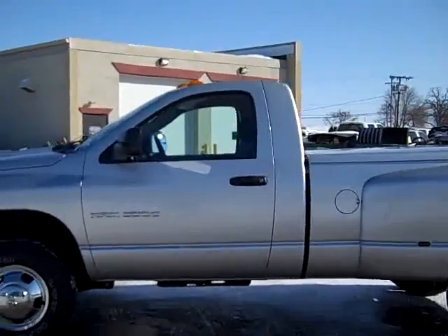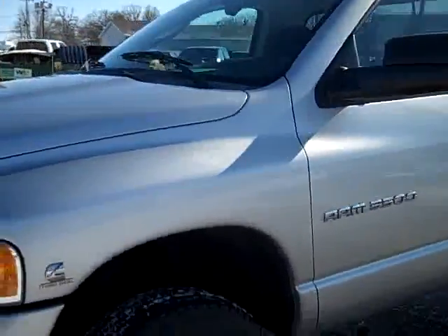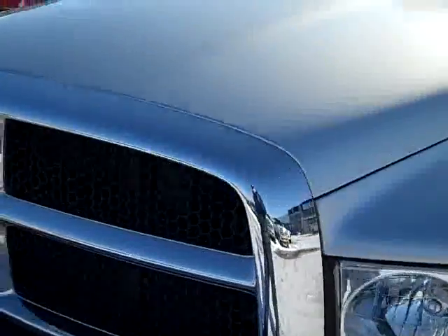This is stock number 18974, a 2005 Dodge Ram 3500 regular cab, long box, dual rear wheel. This truck has a 5.9 liter Cummins diesel.